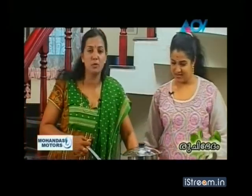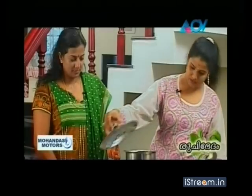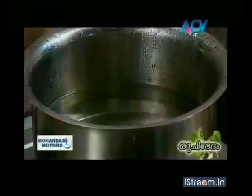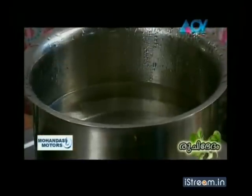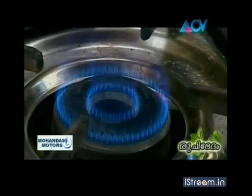Preparation: We have the noodles. We have a bit of chicken. Please try to cook it. We need to cook the noodles.